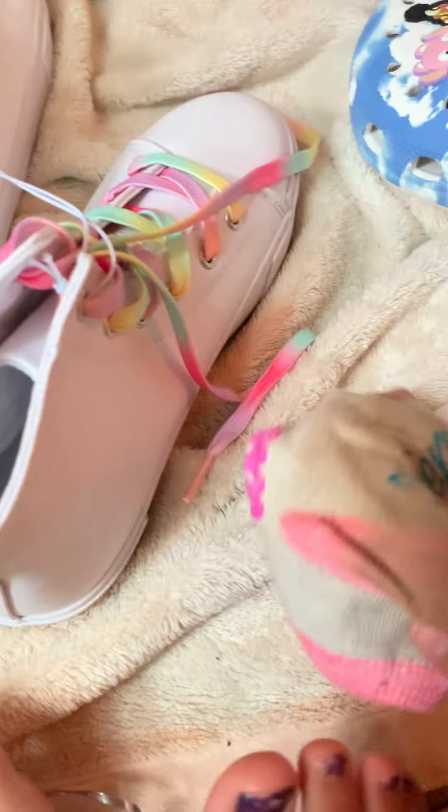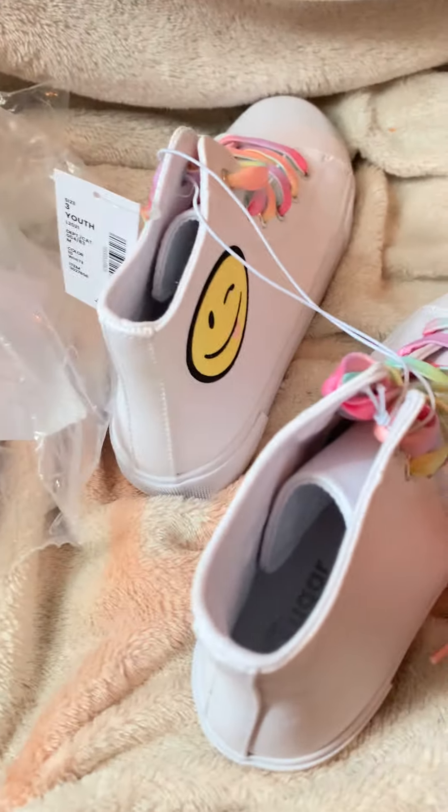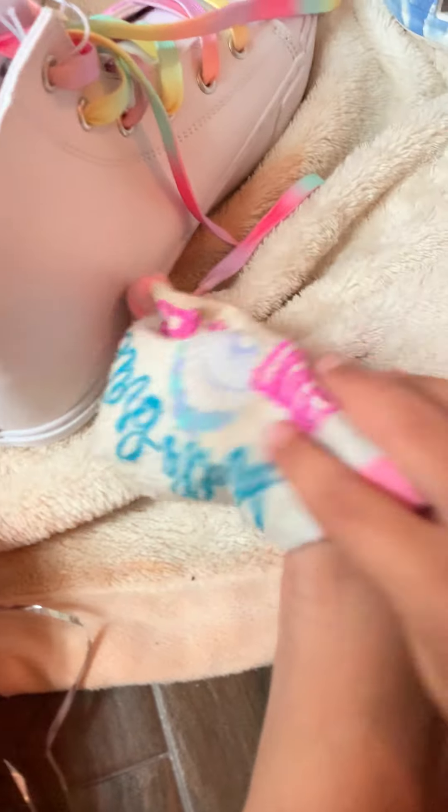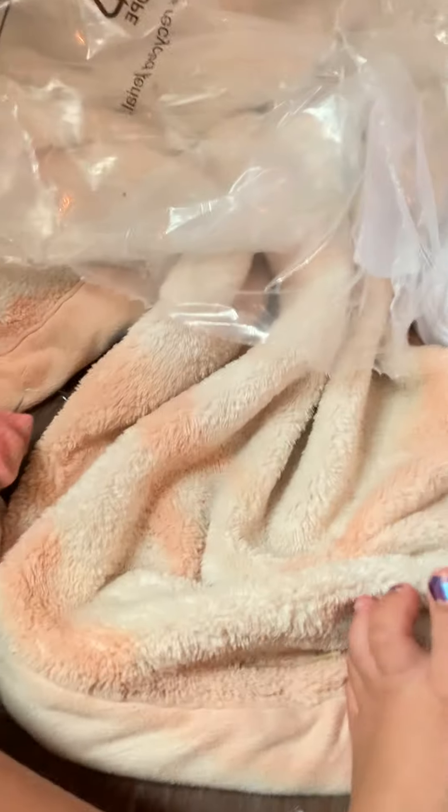I don't even know if y'all can see me at this point, but I'm just trying to put on a pair of socks. Sorry, my friend painted my nails — they wanted to practice and I'm a nice friend. I wonder if these even look cute on me. Okay, so I was just eating my Napoleon ice cream.